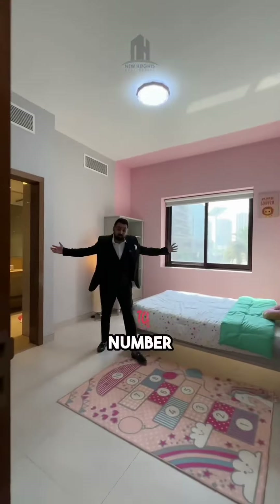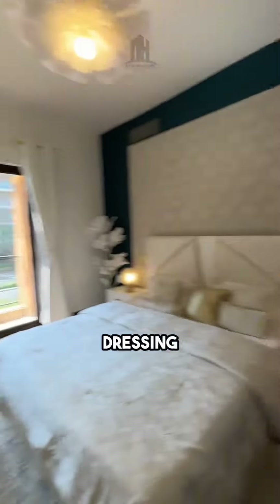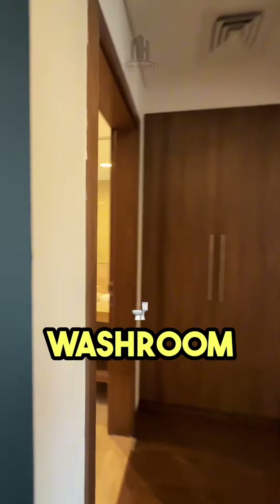This is your bedroom number three, which comes with an attached washroom. And finally, you have your lavish master bedroom with an attached balcony, a dressing area, walk-in wardrobe, and an en-suite washroom with bathroom.